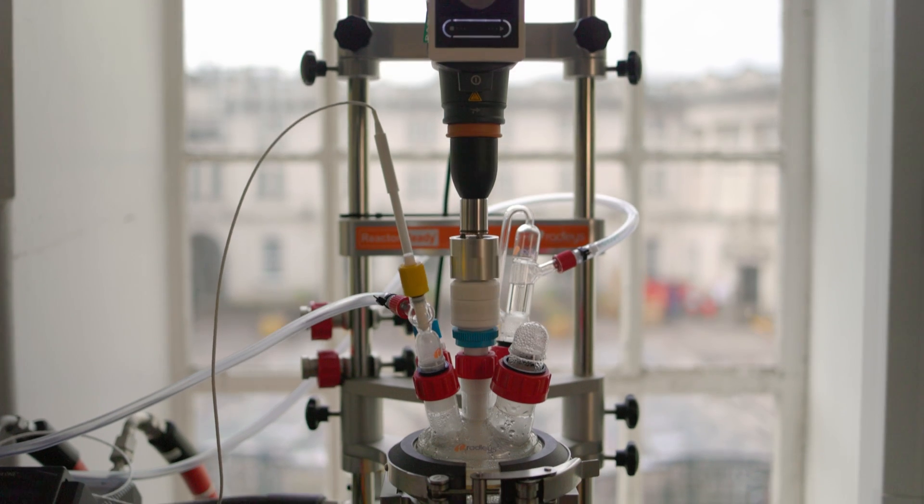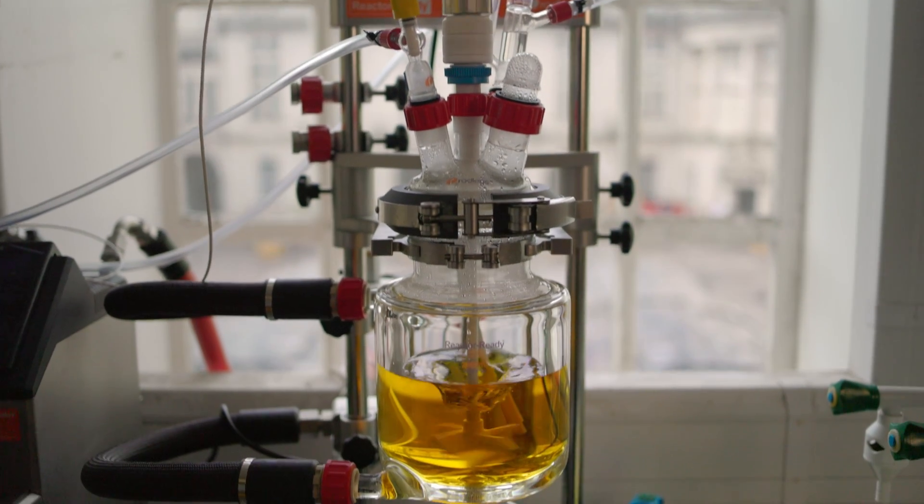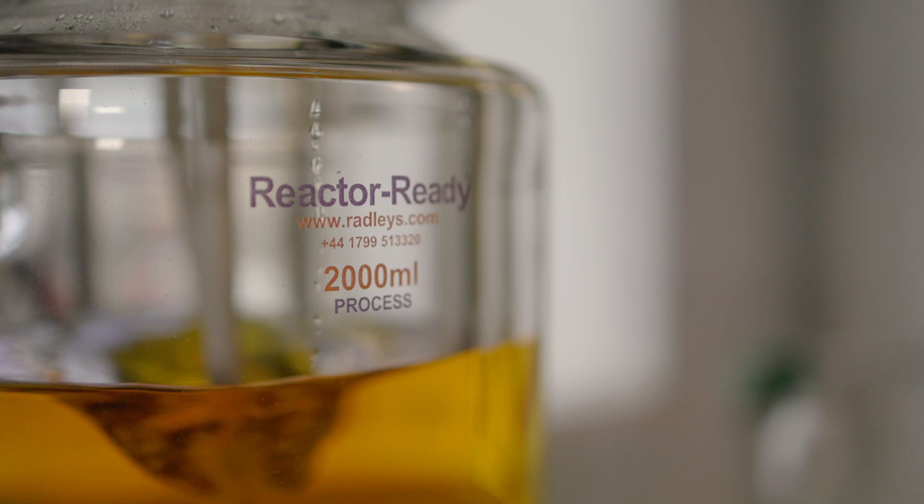At first glance the reactor is quite daunting to work with, but it's actually very easy to use and easy to manoeuvre, and it allows scale-up to be far more accessible. We're able to set the temperature control really easily and it gives us confidence to leave it for long periods of time.